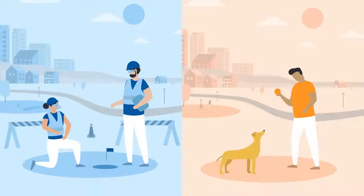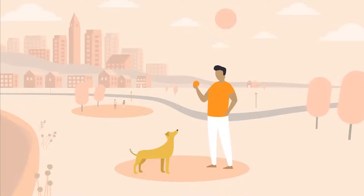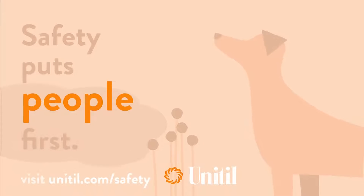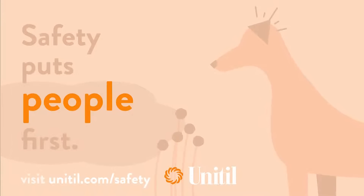Remember, safety puts people first. Recognizing a gas leak helps to ensure your safety and your four-legged friends, too. This safety message is brought to you by your neighbors at Unitil. Visit Unitil.com/safety for more.